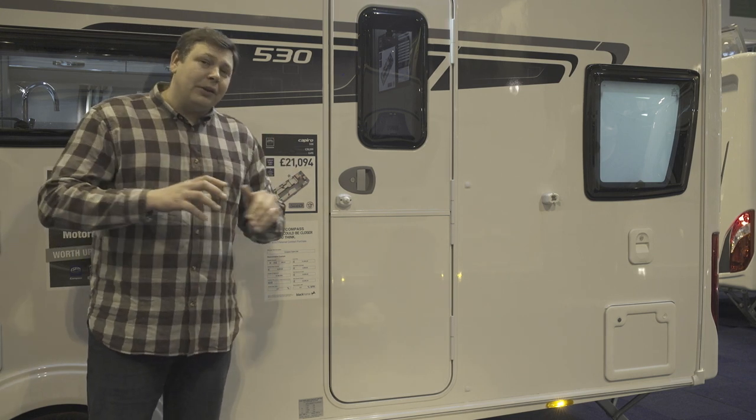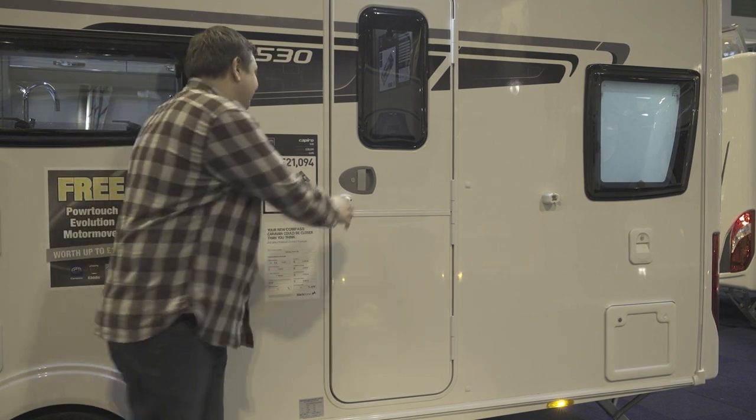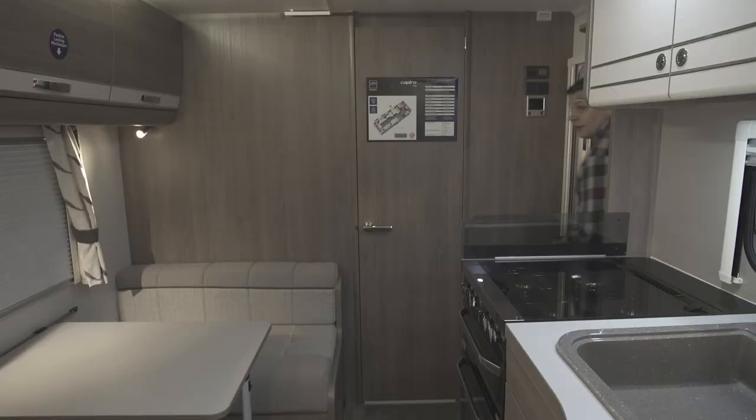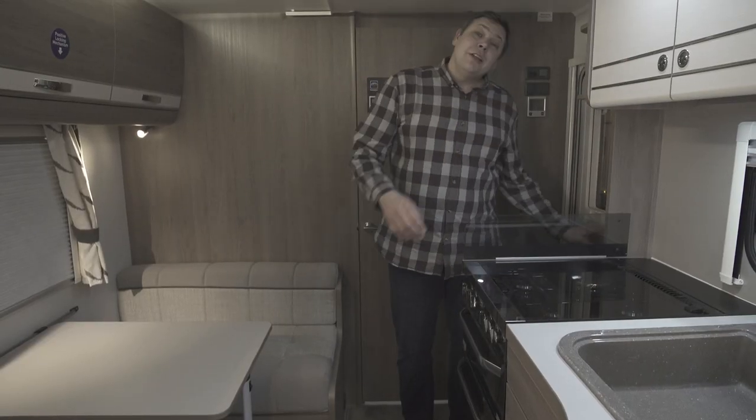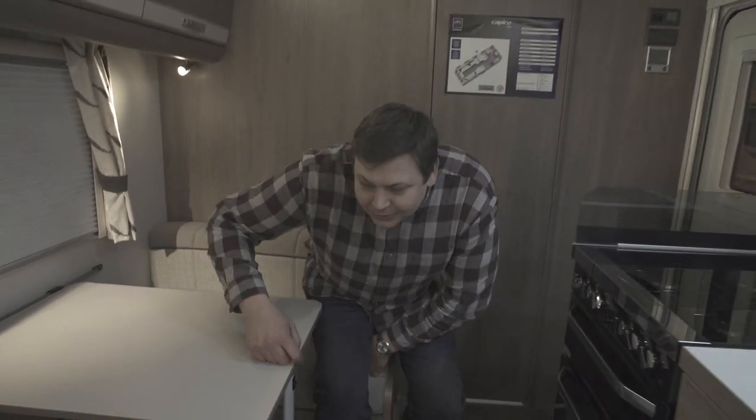Although this is a completely new range, there are quite a few traditional features to be found inside. What could be more traditional than a parallel lounge side dinette layout? This side dinette isn't quite like all the others though — it's unusually wide. The van sleeps three people and this dinette should accommodate them fairly comfortably.